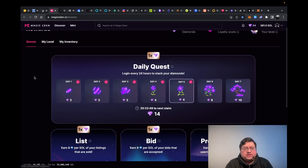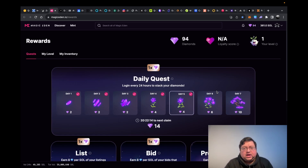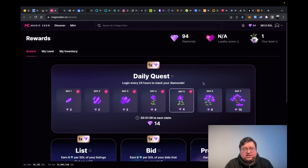Next up we have Magic Eden — the OpenSea of Solana, the biggest NFT platform on the Solana blockchain. I've done a video about the Magic Eden airdrop tasks, but there's a daily thing you need to do: claim diamonds. It's similar to how Blur had points and gave airdrops based on them. It's literally free — you just come here, claim your diamonds. What I do is put all the links in a Chrome folder and right-click to open all tabs at once so you don't need to click one by one.